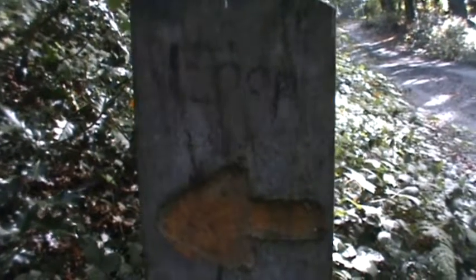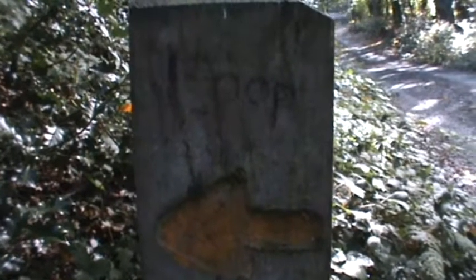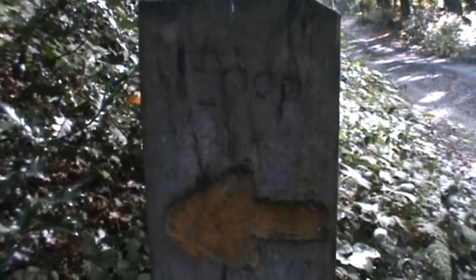There's no loop sign on this post, but as you can see, somebody's kindly engraved it.